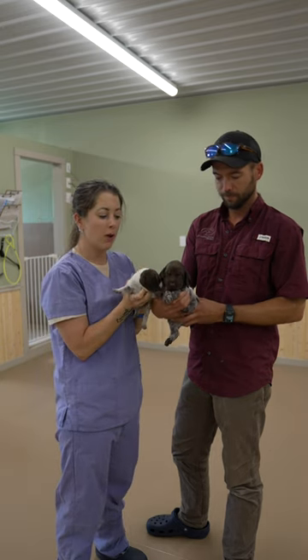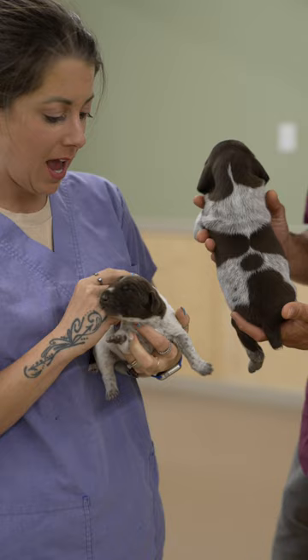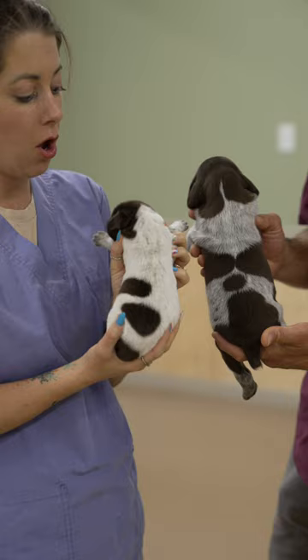Hey guys, I want to talk to you about coloration in short hair puppies. We have a little five-day-old puppy and a three-week-old puppy, and this guy looks almost like he is white other than where he has patches. All short hair puppies are born with their patches and very, very white coats.